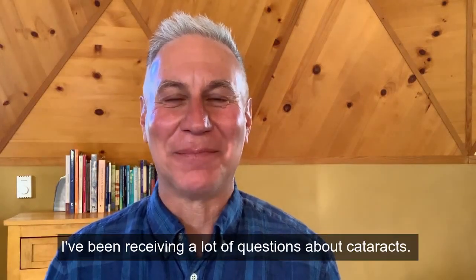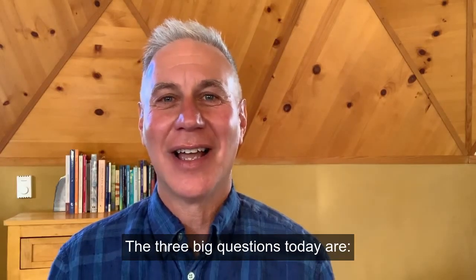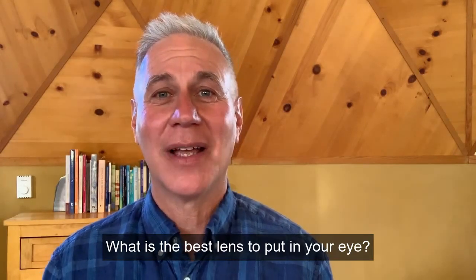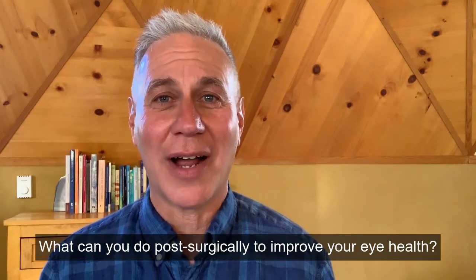Hi everybody, it's Dr. Sam. I've been receiving a lot of questions about cataracts, and the three big questions today are: when is it time to do cataract surgery? What is the best lens to put in your eye? And what can you do post-surgically to improve your eye health?